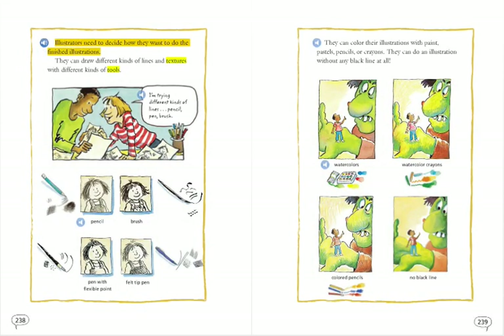Illustrators need to decide how they want to do the finished illustrations. They can draw different kinds of lines and textures with different kinds of tools.